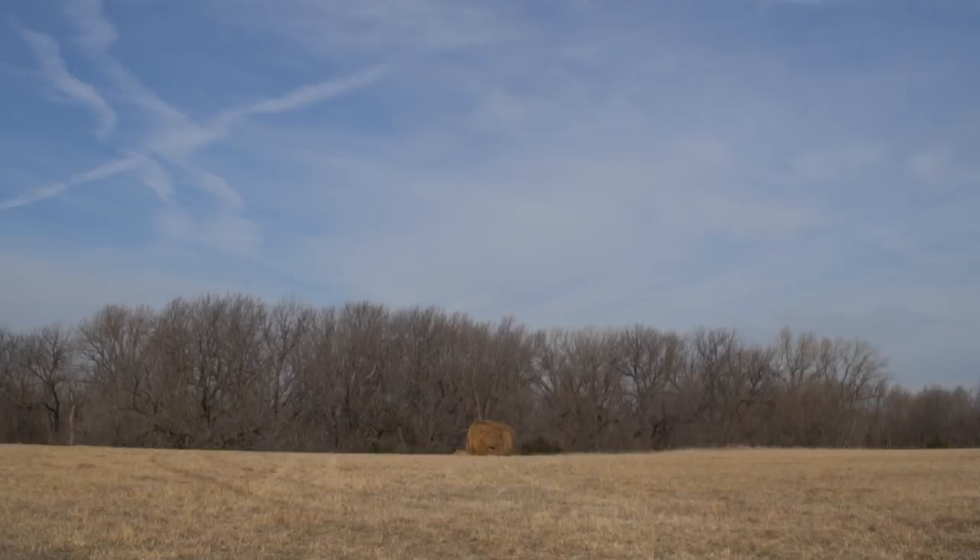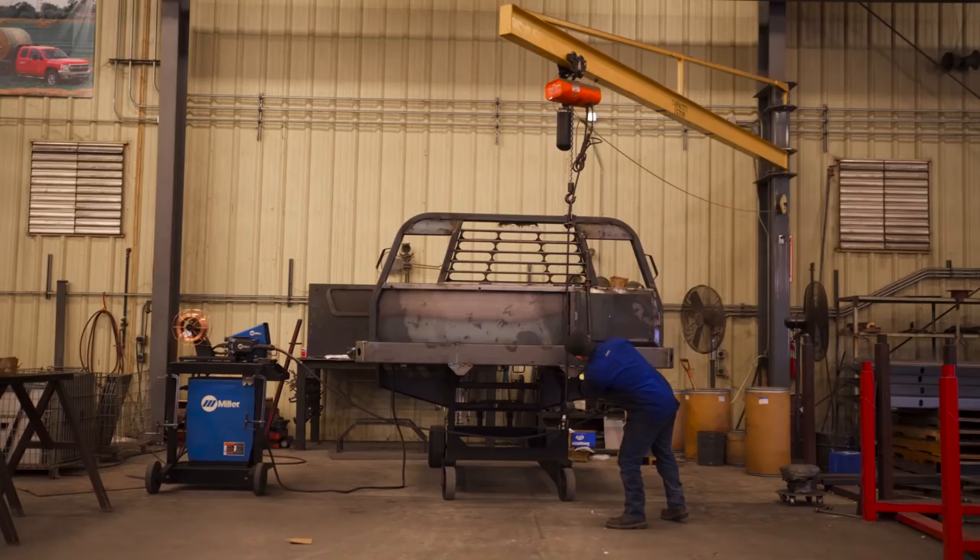Here at Harper Industries, our commitment to you is that we will continue to raise the bar in new feeding technologies to come.